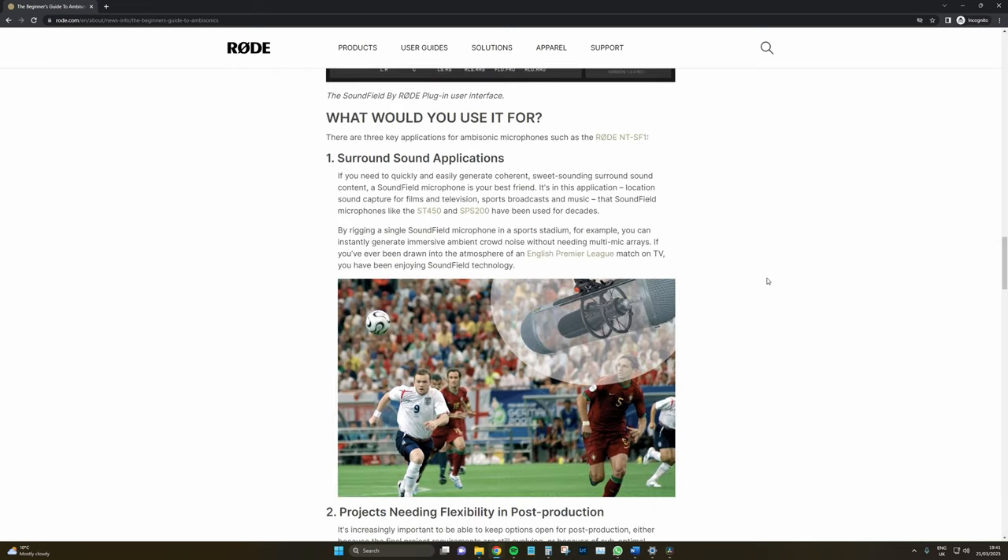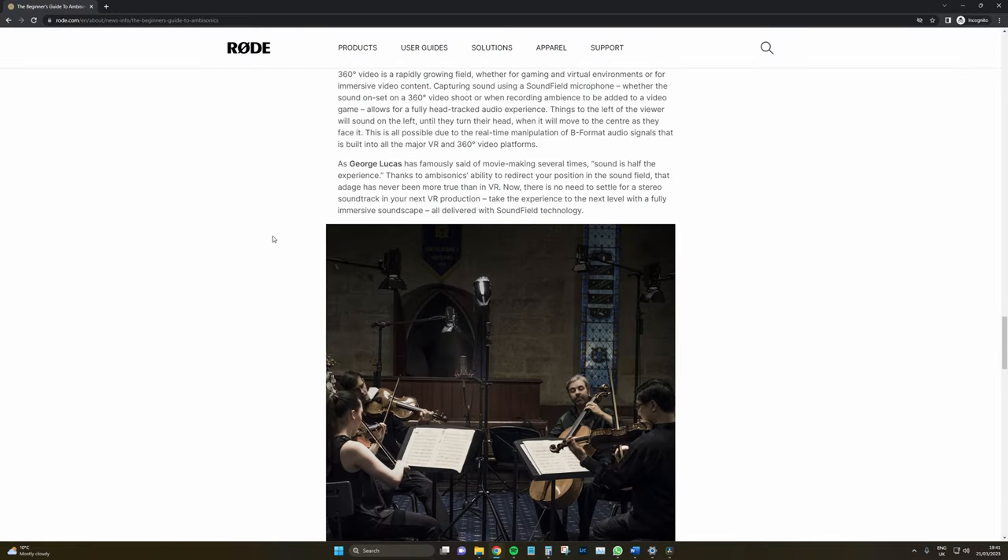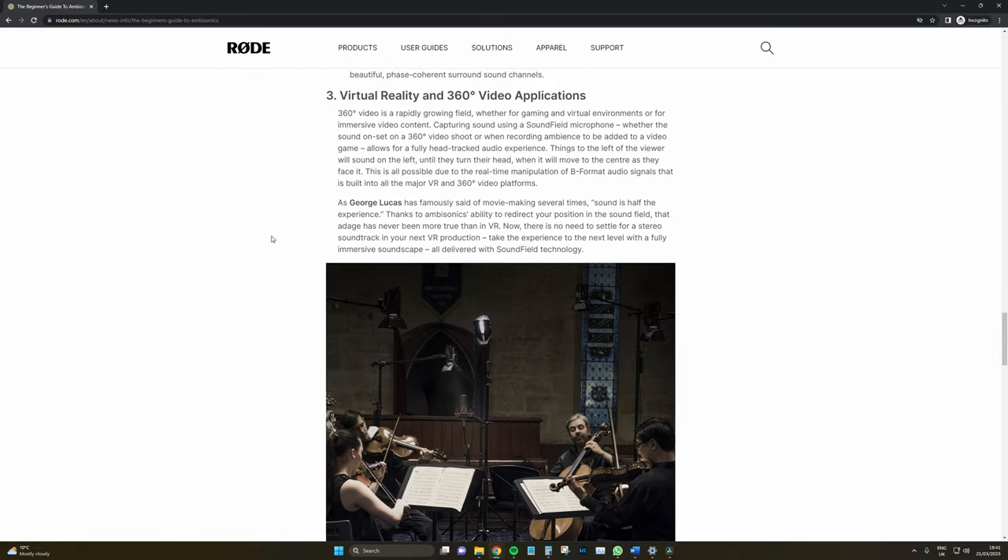They've got a few areas of where you would use it — surround sound applications, and virtual reality and 360-degree video applications. One of the core things to know about ambisonic audio is it only really excels through specific listening locations.